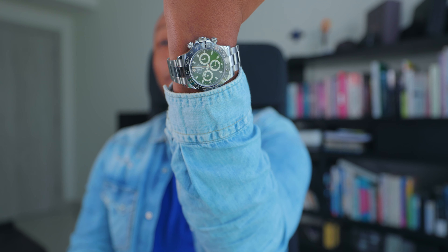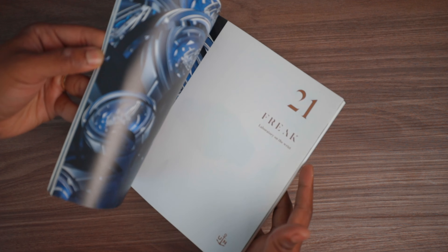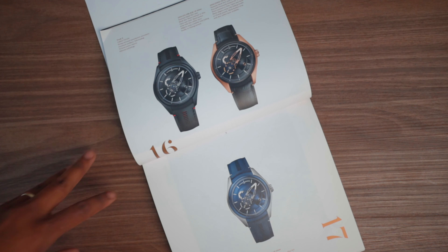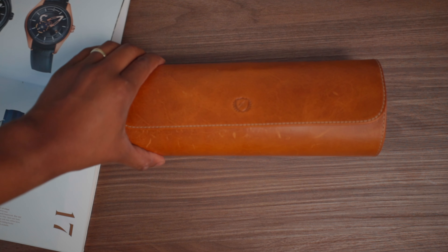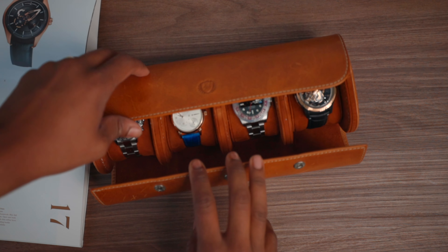I wanted to talk to you guys in this video about this 6500 LN Black Dial Daytona. This is something that I waited for for a very, very long time. But then I was completely interrupted by the latest iteration, the latest release from Ulysse Nardin. The design, innovation, look and feel, and price point as well is absolutely next level. I just thought it would be cool to share with you guys first, considering the Swiss are absolutely killing the game.